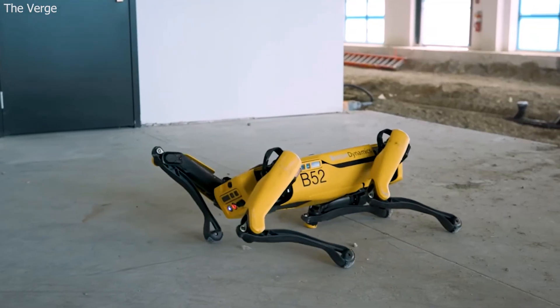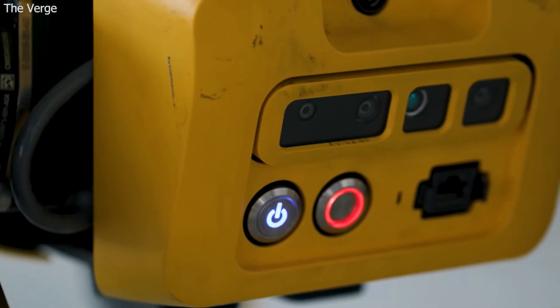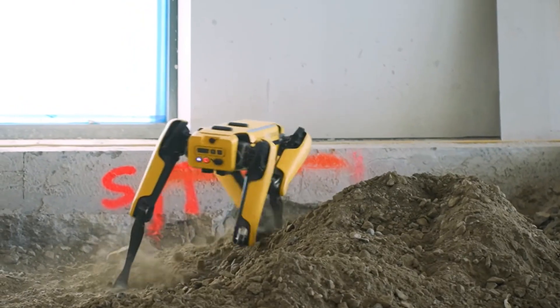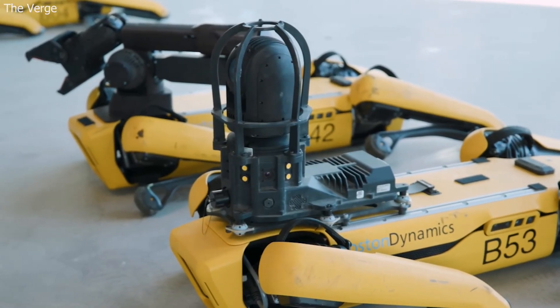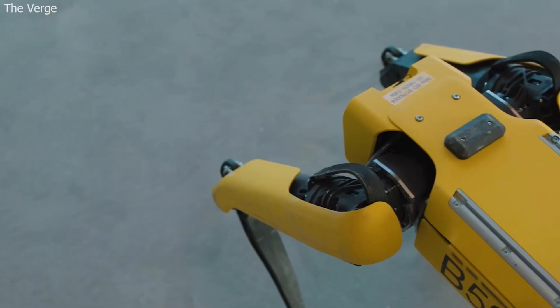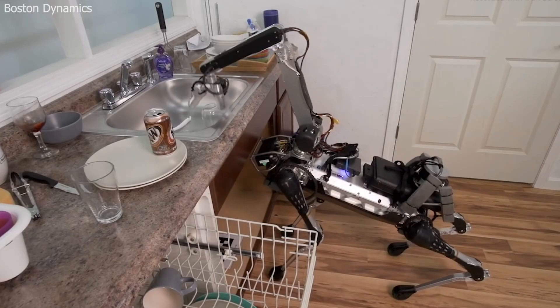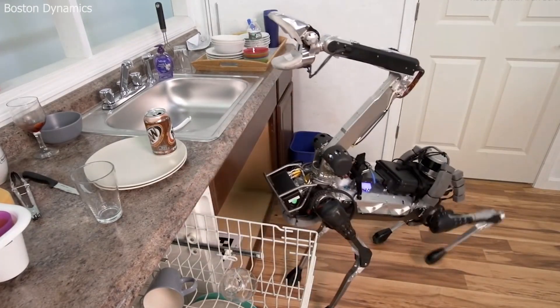The robot's main frame has a quick disconnect battery, stereo cameras in the front, rear cameras, and side cameras. It can be upgraded with a series of attachments on its top, including an articulated arm. This arm can carry and power inspection equipment of up to 14 kilograms, lift a glass from the sink, put it in the dishwasher without breaking it, and can also fetch you a drink.